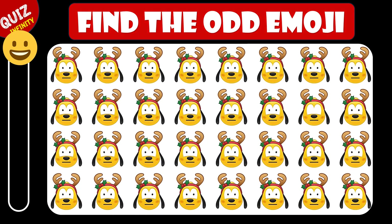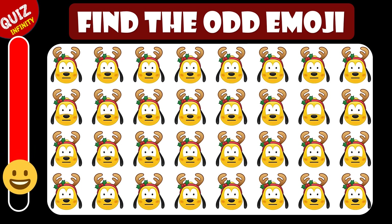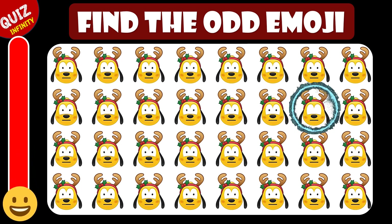Can you guess the odd emoji in this holiday Pluto? Wonderful, it's here in the second row.